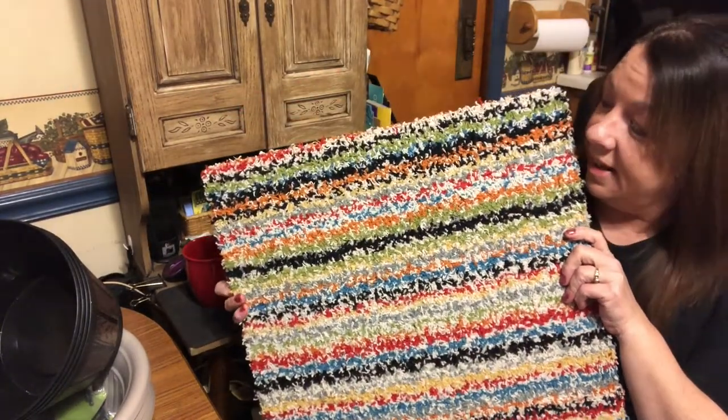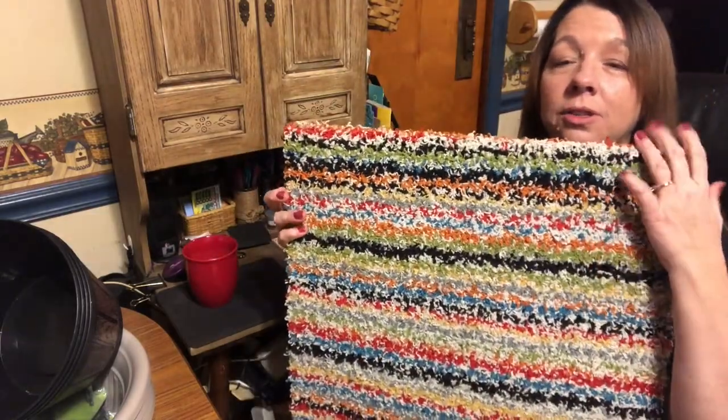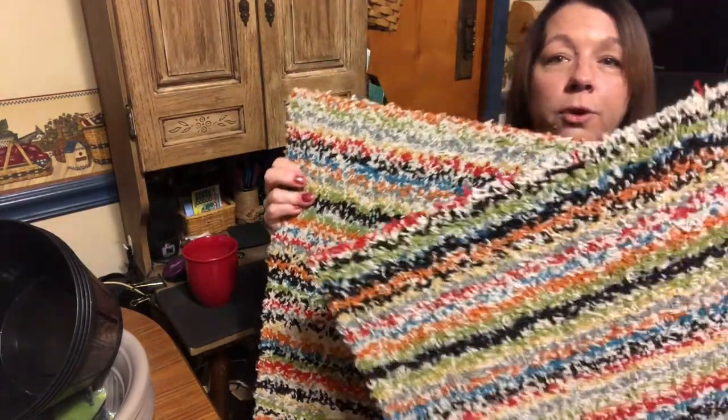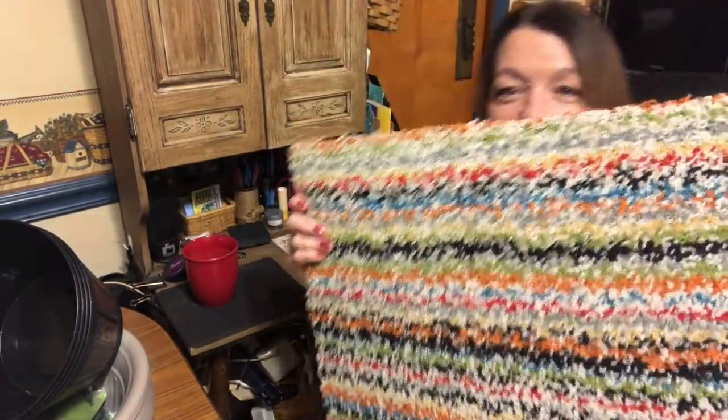The last thing I got was these carpet squares. Look at these colors — that just screams retro to me and they're so cool. I got four of them and they're the thicker ones. I was so happy to see those. I'll show you what I do with them in another video coming up. And that's everything that I got in my Dollar Tree haul!